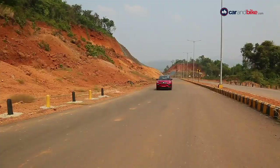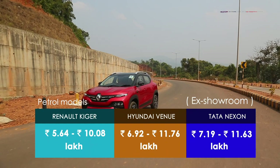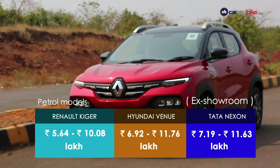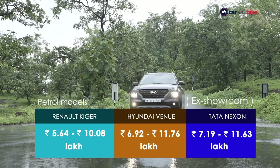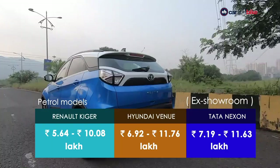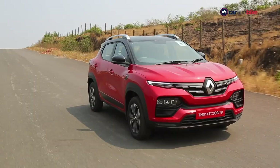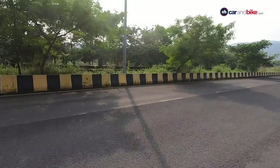When Renault said it would price the Kiger aggressively, the company meant it — starting at Rs. 5,64,000 with the top-spec model priced just above Rs. 10,00,000. The Hyundai Venue's price ranges from Rs. 6,92,000 up to Rs. 11,76,000. Similarly, the Tata Nexon is priced between Rs. 7,19,000 and a whopping Rs. 11,63,000. So the top-end variant of the Kiger is about Rs. 1.6 lakh cheaper than the top-spec Venue, and about Rs. 1,55,000 more affordable than the top-spec petrol Nexon.